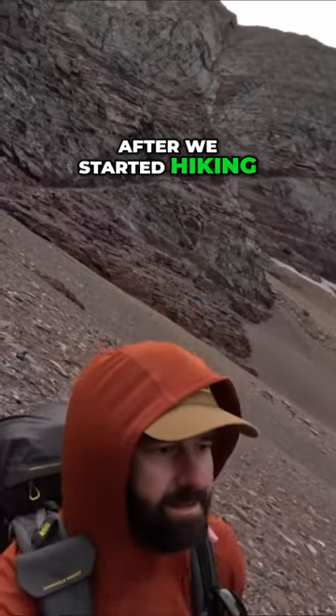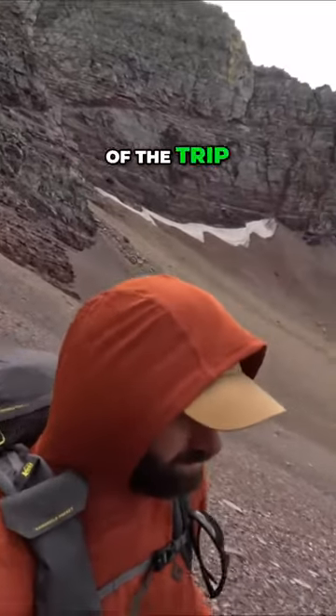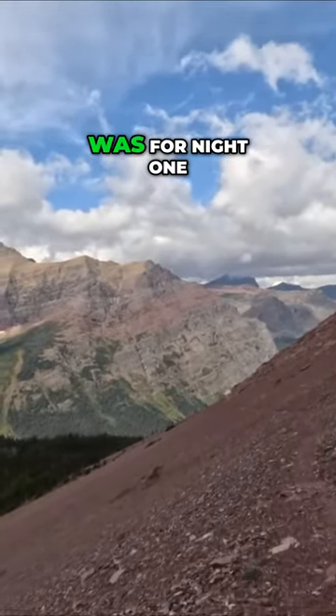After we started hiking down from Ptarmigan, we left the day hikers behind and only saw a few backpackers here and there for the rest of the trip. It was a few more miles down from there to get to Elizabeth Lake Campsite, where our reservation was for night one.